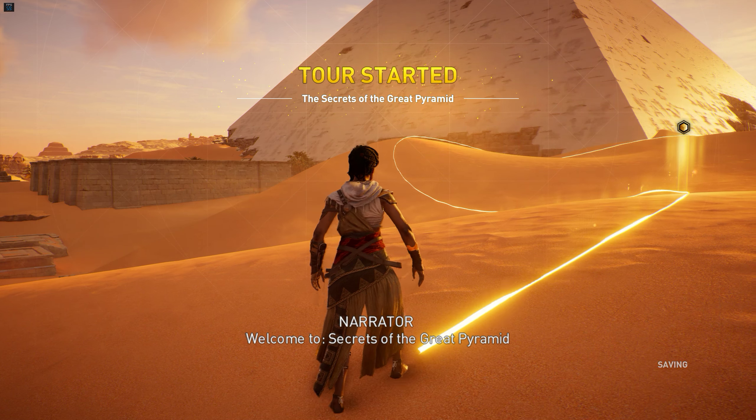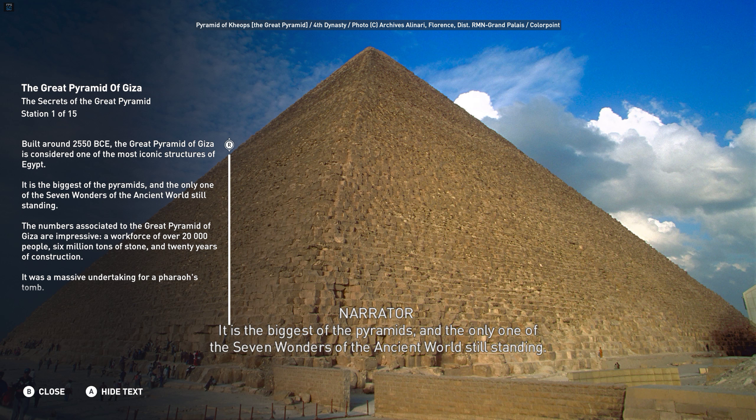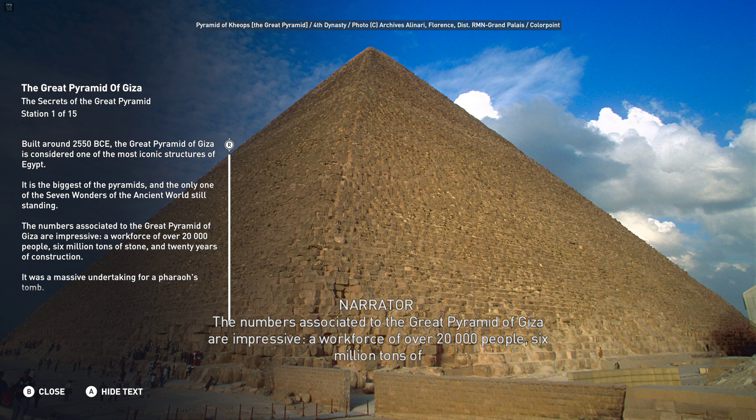Built around 2550 BCE, the Great Pyramid of Giza is considered one of the most iconic structures of Egypt. It is the biggest of the pyramids, and the only one of the seven wonders of the ancient world still standing. The numbers associated to the Great Pyramid of Giza are impressive: a workforce of over 20,000 people, 6 million tons of stone, and 20 years of construction. It was a massive undertaking for a pharaoh's tomb.